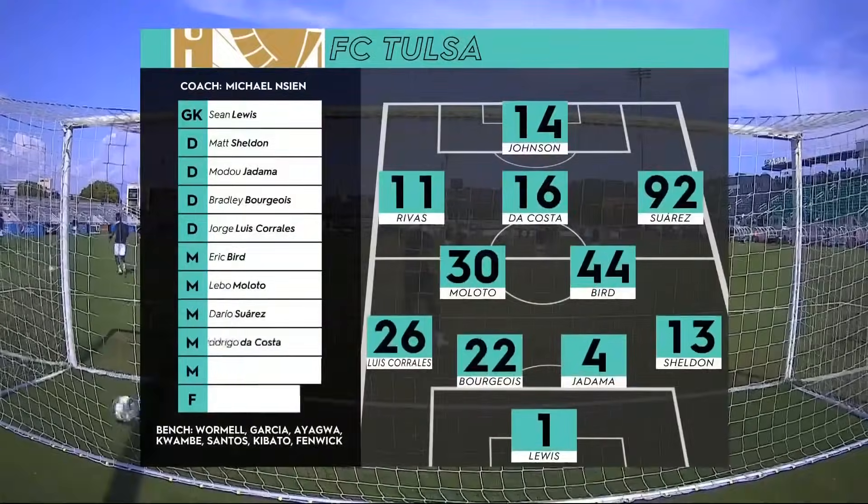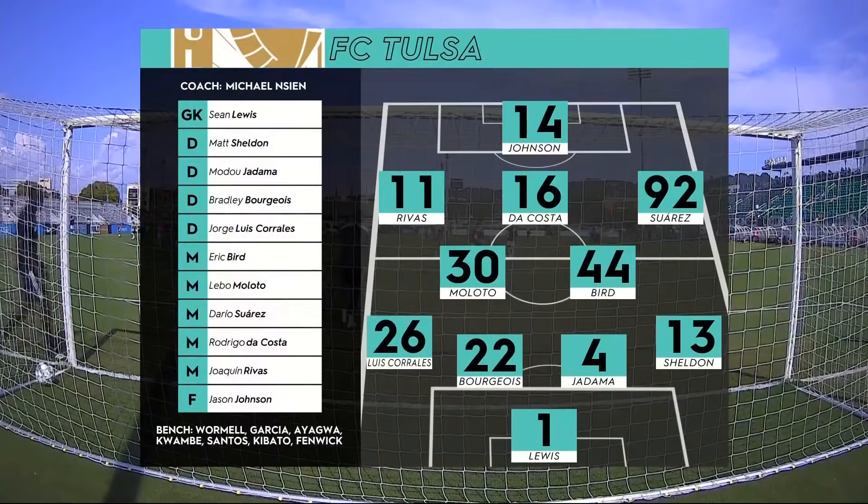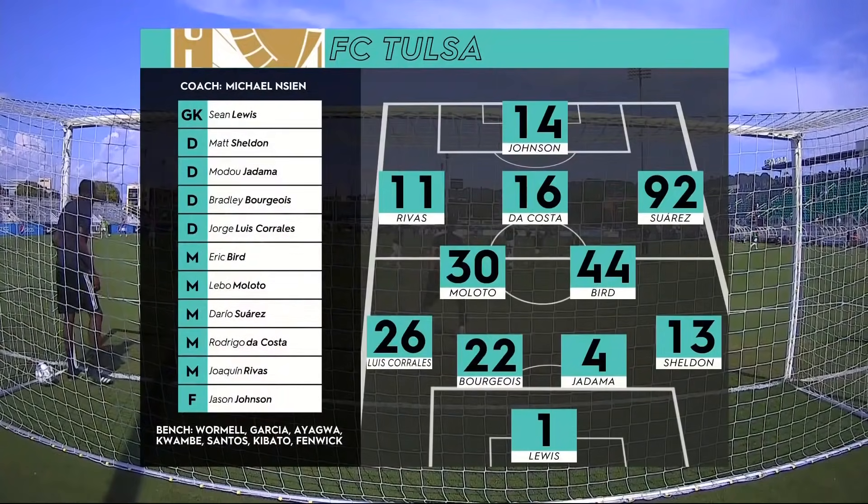Here is our lineup for FC Tulsa. I'm number 13 Matt Sheldon, playing right back. Looking at this, it's pretty much all correct — maybe the wingers are switched, but it's pretty close. It's rare that happens.